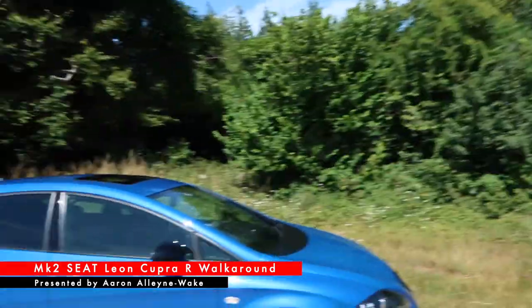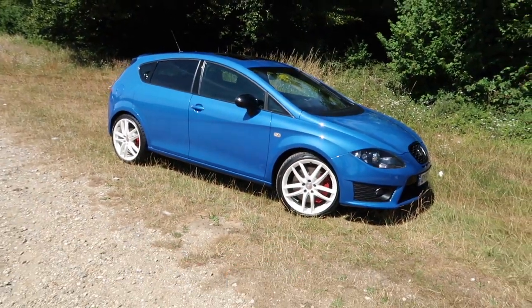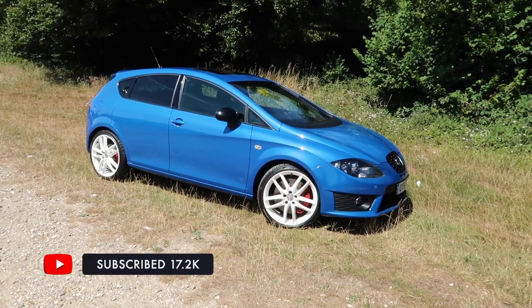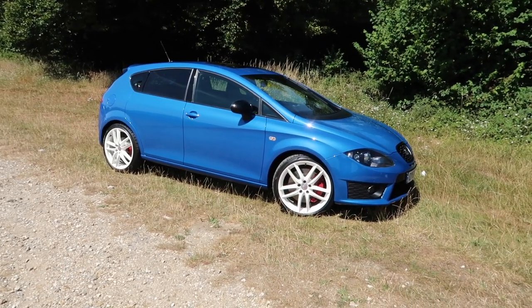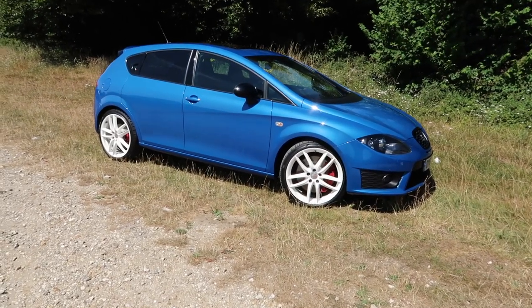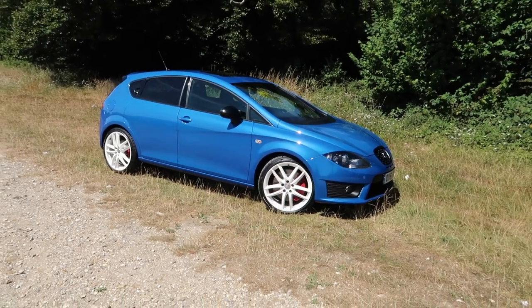Hello guys, welcome back to Car Obsession and welcome to another walk-around. This time it is quite special because I am joined by a Mark II Seat Leon Cupra R. If you happen to be new to my channel, firstly thank you for joining me - my name is Aaron - and secondly my walk-around videos are pretty much a static review of the car, so if you're looking for driving content that won't come in this video but will come in the near future, so be sure to subscribe and click the bell icon.